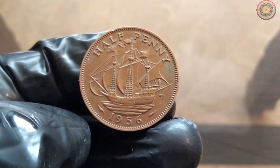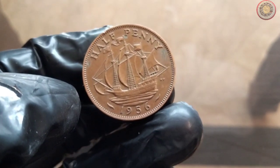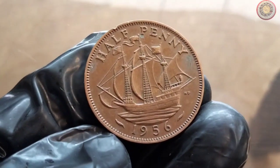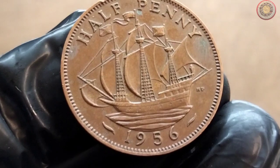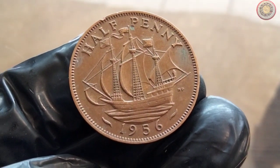The UK halfpenny coin from 1956 is a true relic of the past. This small copper coin features the portrait of Queen Elizabeth II on the obverse side, while the reverse side displays the iconic seated Britannia, a symbol of British strength and unity. But what makes this coin so special? Let's explore its historical significance.